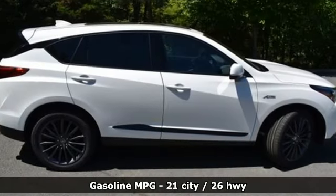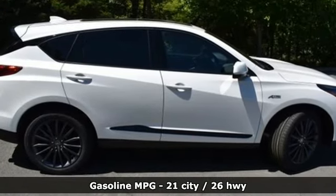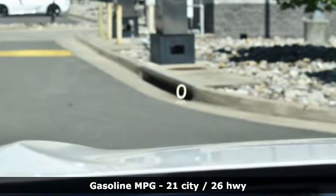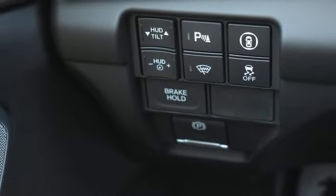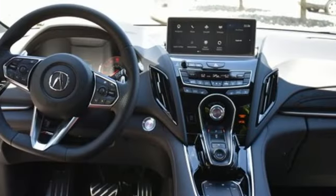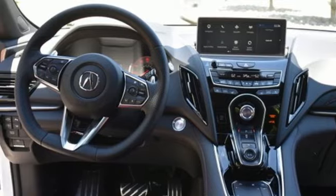It comes with all the amenities you need: an intercooled turbo inline four-cylinder engine, four-wheel drive, an integrated navigation system with voice activation, Wi-Fi hotspot, dual-zone climate control, auto-dimming rear-view mirror, and streaming audio.